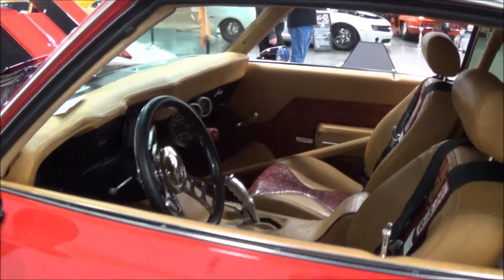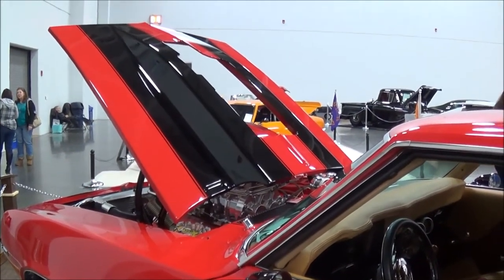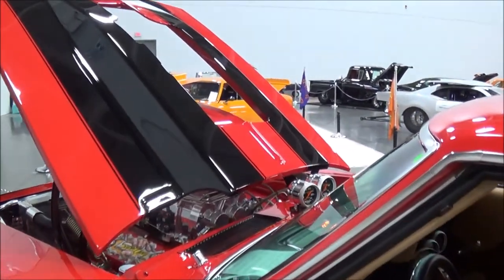Any future plans for it? No, I'm just showing it, having a good time with it. The wife won't let me race it on the track. Don't want to mess it up, right? No, I've got too much money in it to do that.